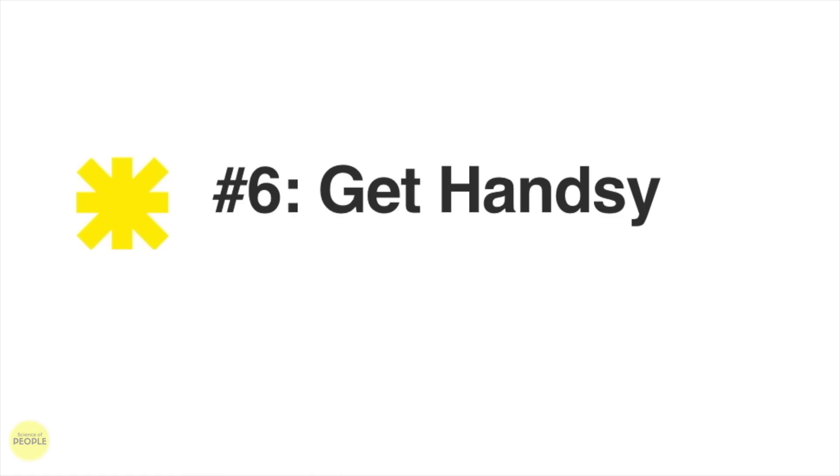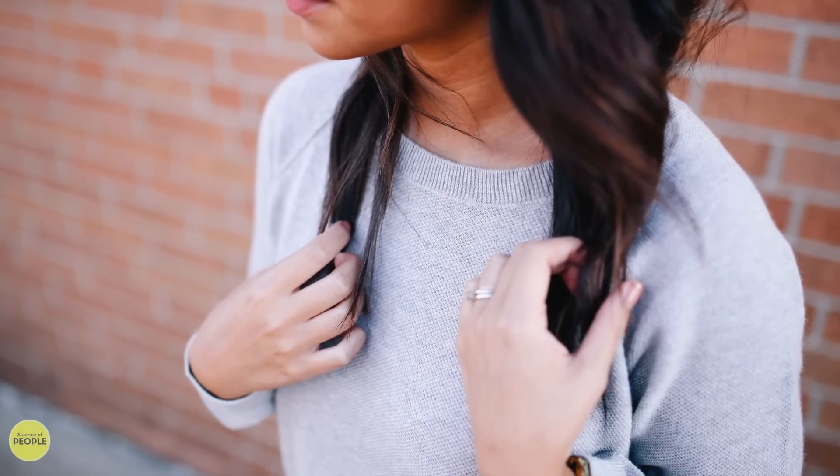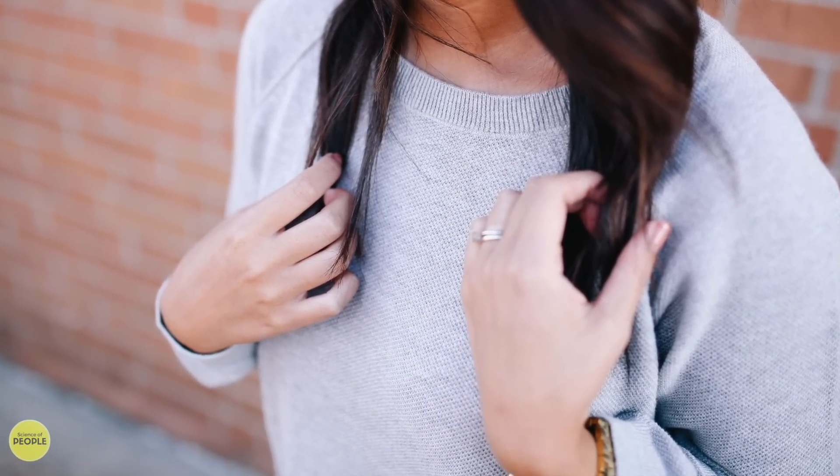Number six: get handsy. Ever wondered if you should show your hands in your picture? If you're a woman, the answer is yes. Half of the high-ranking women had their hands visible in their photo, while only a third of the low-ranking women did. Hands are our non-verbal trust indicators. It seems that when men were rating women on attractiveness, they also factor in trustworthiness, and visible hands is a positive indicator of that.